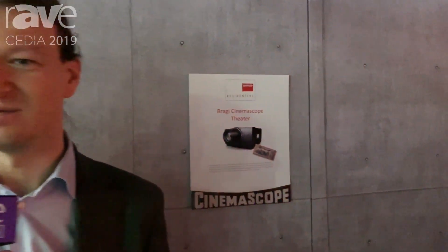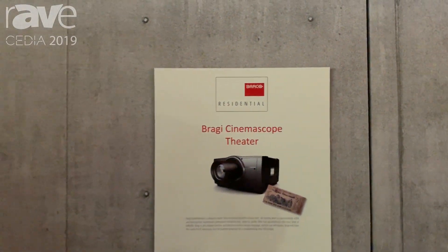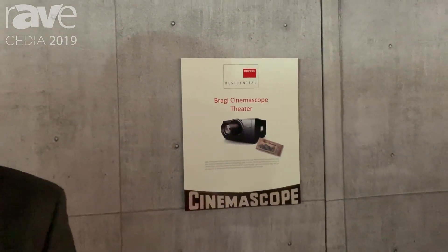Hello, good afternoon. I'm Barte Vos. I'm working with Barco Residential and I'd like to tell you a little bit more about our Bragi CinemaScope projector that we're introducing here at CEDIA. The Bragi CinemaScope is a native CinemaScope projector. It has a 5K UHD resolution chip on board, and that's a unique feature that we have in the residential space really.